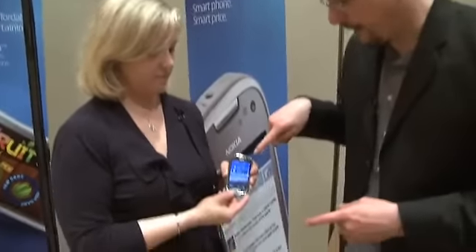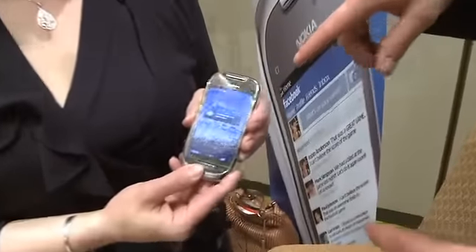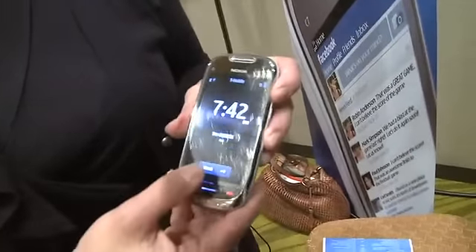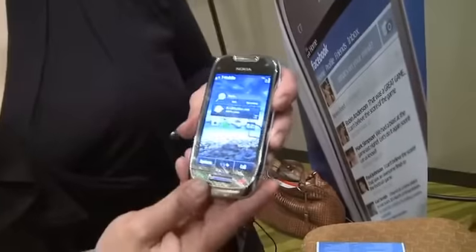So I see we also have a front-facing camera, which is always good to see. And this capacitive touchscreen feels really nice in the hand. I really do like the materials that the thing's made out of.